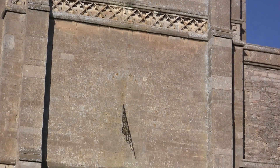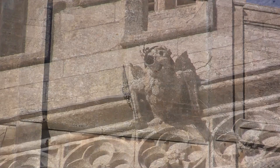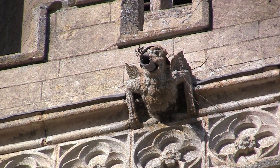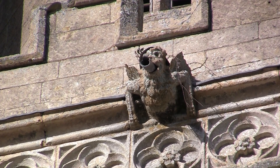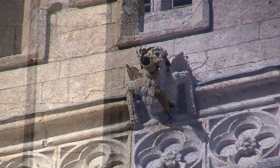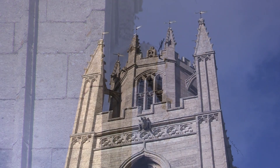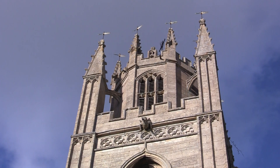As we climb up the hill from the south east, we are presented with a lavish 15th century chancel and chapel, with panel tracery in the large windows that have to be supported by heavy buttresses.